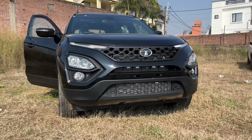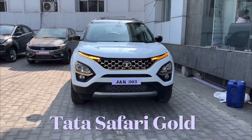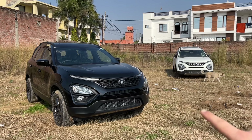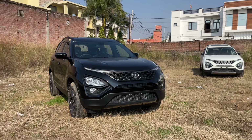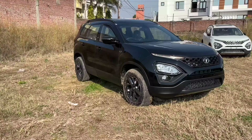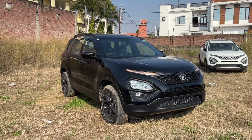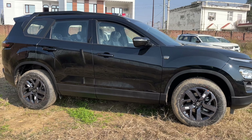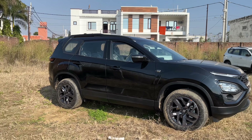Looks-wise, it looks good. Earlier you had the Gold Edition coming in black and white, so now you get two colors: the simple white that was available before, and this dark edition color. According to my opinion, this looks a lot more muscular. Both cars are muscular, but in black it gives a different feel. Even from the side dimensions, this is a huge car — the road presence is massive.